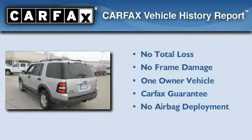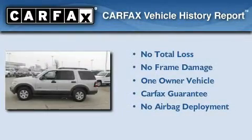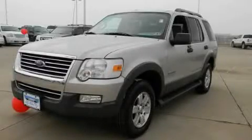This Ford has had only one owner and it qualifies for the Carfax Buy Back Guarantee. Contact us today and schedule your opportunity to see this vehicle in person.